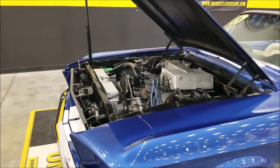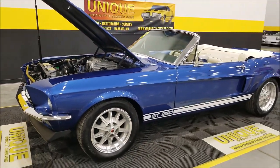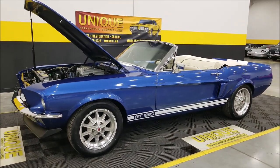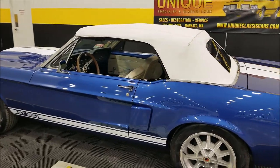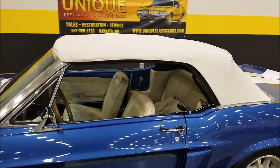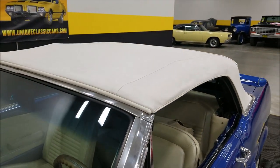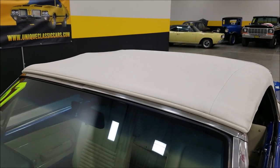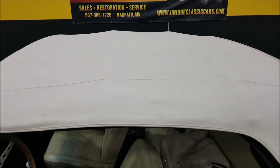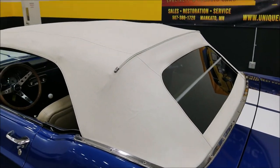I'm going to go ahead and shut that hood down and pop the top up so we can check out that convertible top. Got the hood buttoned back up and the top put up. Remember, it's a manual top but it folds up easily — it does have the lockdowns in the back to hold it when it's down. White vinyl, and the paint and the top do not appear to be all that old.